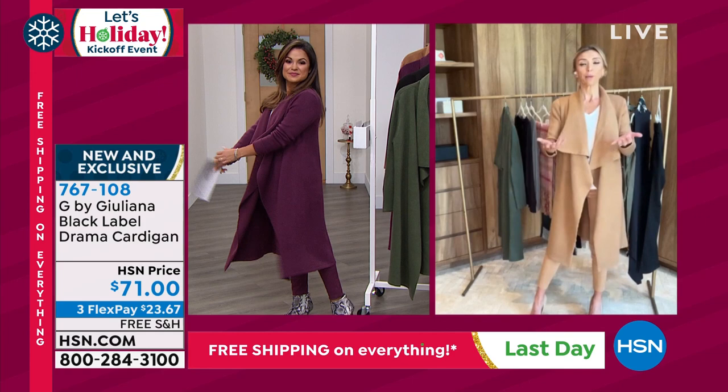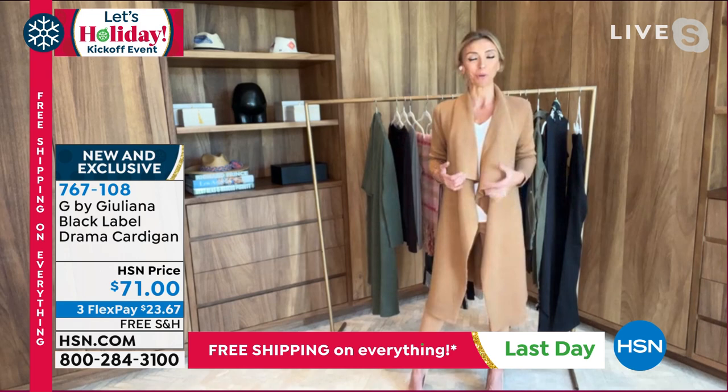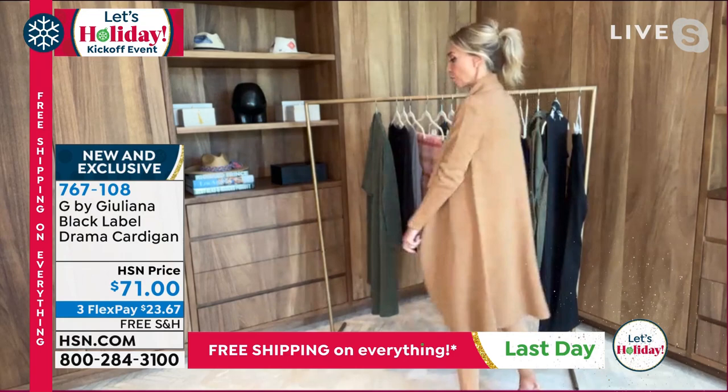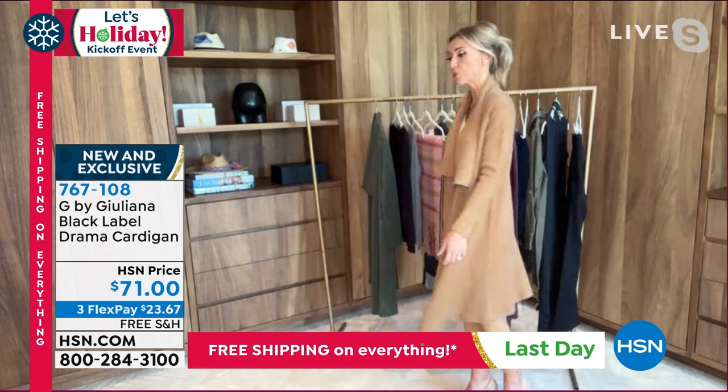Well, you know, my background — my father being a master tailor from Naples, Italy, who taught me everything I know about fit and great tailoring — this is where his work really comes into play. When you have this much fabric and this length, it's very easy for the piece to just overwhelm the figure and not be flattering anymore. The fact that we have all this beautiful sweater knit fabrication and are still able to make it so flattering on the body is all about great tailoring and great fit. That's what you're going to get when you get this home — the way it just skims the body is really beautiful.